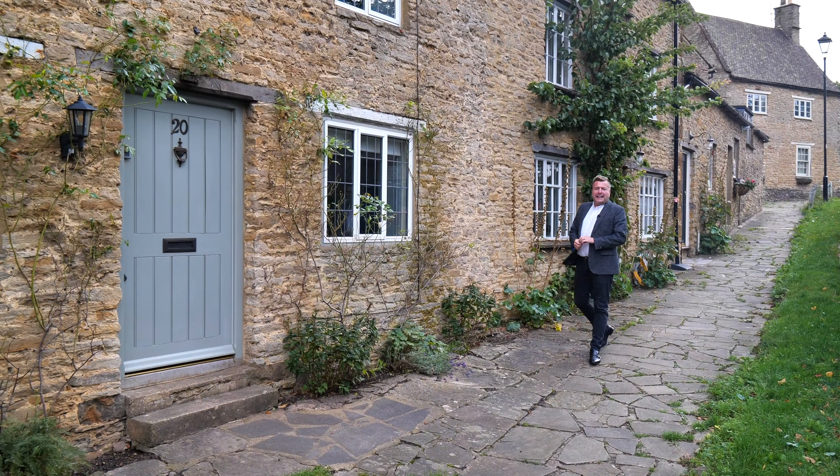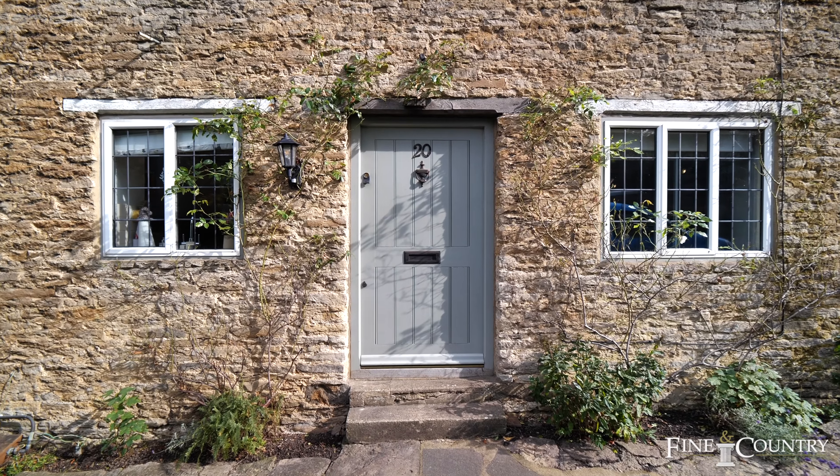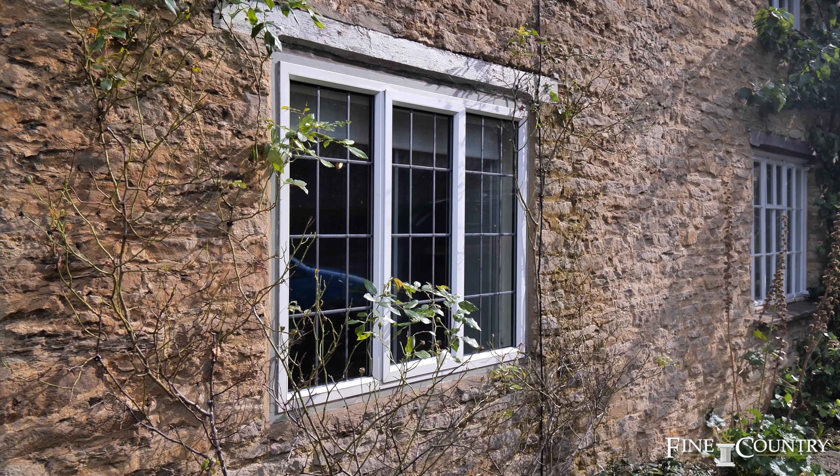Hello, I'm Terry from Fine & Country, and today you join me in the sought-after village of Aynho, which is ideally situated for Bicester Village and Soho Farmhouse, with London being an easy commute from the nearby Banbury station. I'm here today to show you this stunning character cottage, which is beautifully presented inside and must be seen — so let's take a look inside.